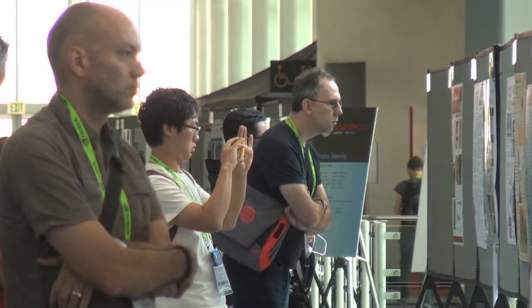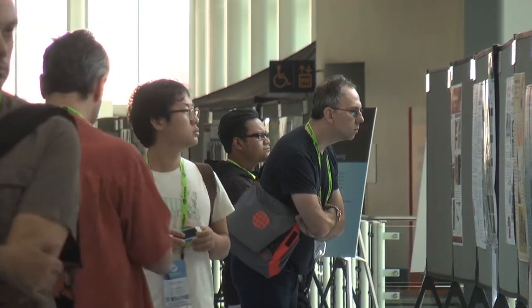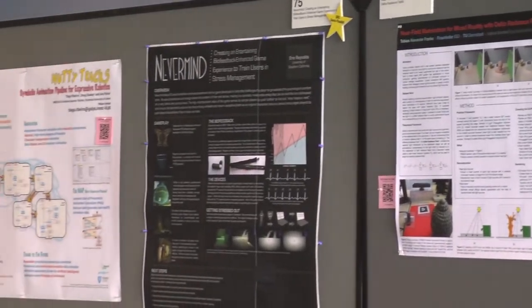When you submit to the Posters venue, you can also choose to enter the student research competition if you're a student, and then your poster will be judged. If you win, you can move on to the national competition.